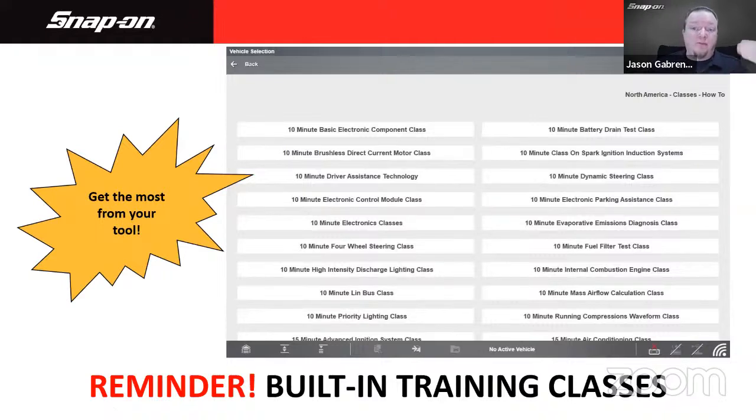Don't forget to get the most from your tool — the school in the tool. There are built-in training classes inside guided component test before you even ID a vehicle. There's a classes tab available. If you go into the how-to section, there are over 65 categories of classes — anywhere from 10-minute electronics classes to a 20-minute CAN bus class — all readily available for free in the tool. You don't even have to hook up to a vehicle; you can do it on a lunch break.